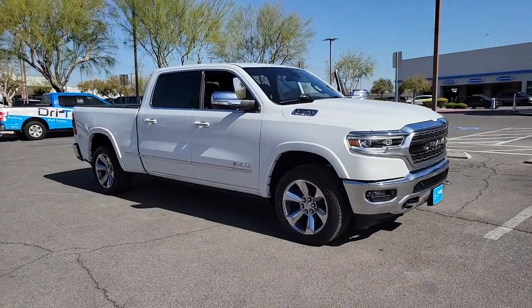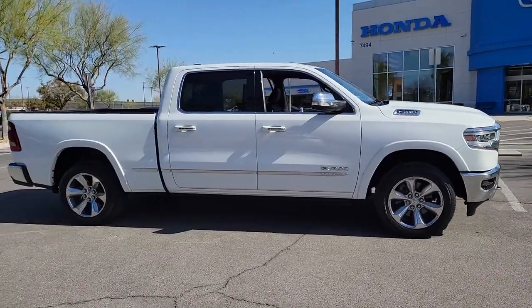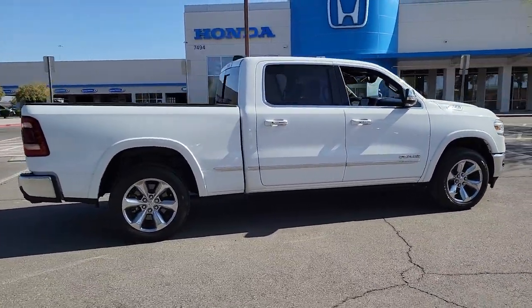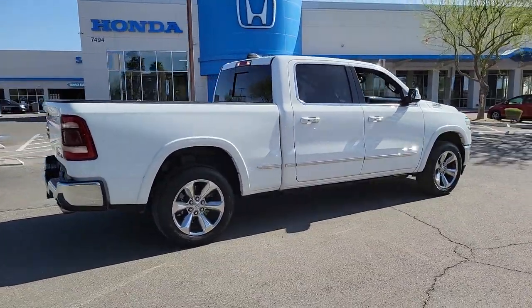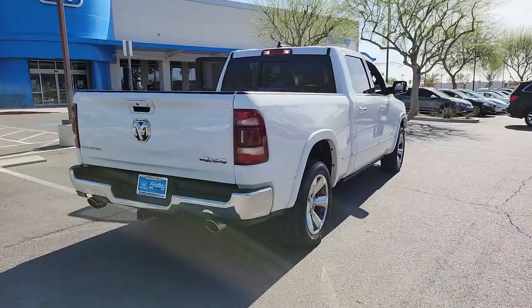Get a feel for the 2020 Ram 1500. With less than 40,000 miles on the odometer, this vehicle stands out from the rest. The Ram 1500 delivers gritty towing capability, passenger-focused comfort and safety features, and surprising fuel efficiency.